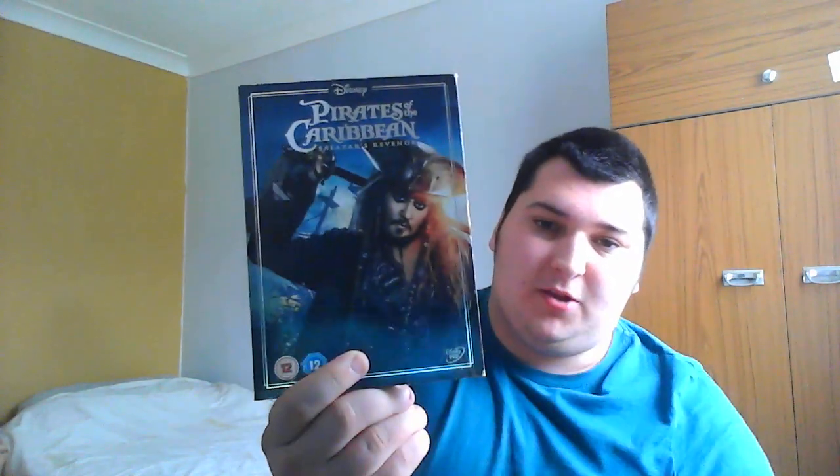In at number 8, we have Salazar's Revenge, or Pirates of the Caribbean 5, also called Pirates of the Caribbean: Dead Men Tell No Tales as it's called in other regions - but couldn't be called that due to silly reasons. The normal disc for it is just basic, but this one had a special sleeve so I had to pick it up. You can see why I like it - shiny silver.